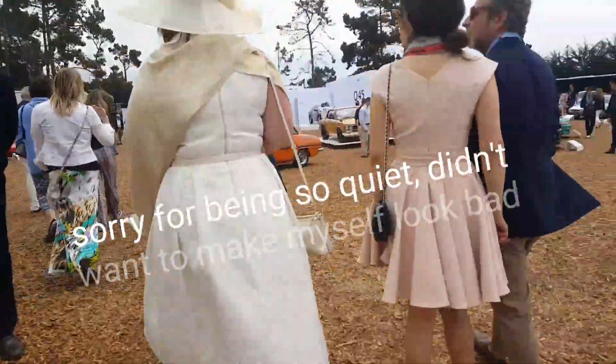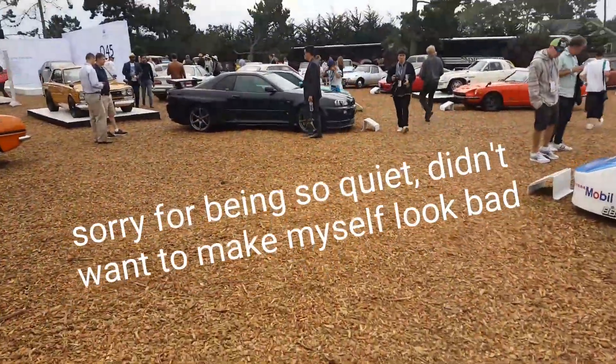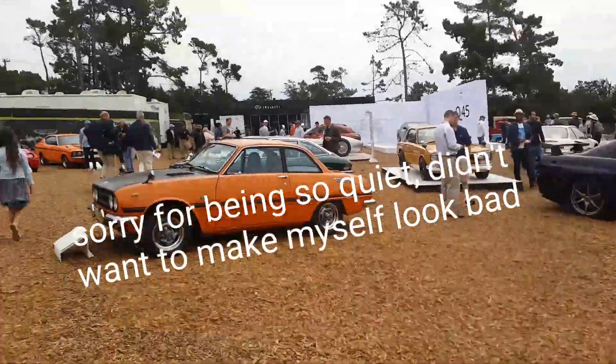All right, so we just arrived at the Forte Elegance in Monterey, California. We have some pretty insane cars here.